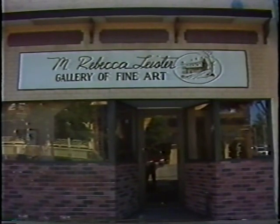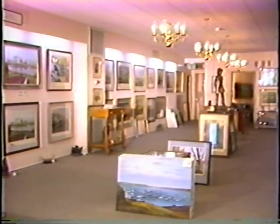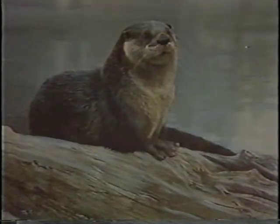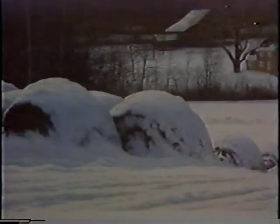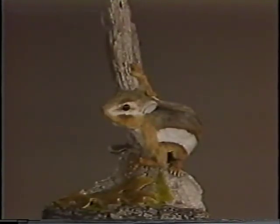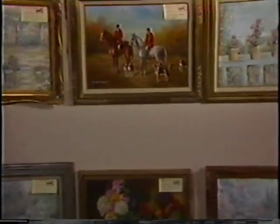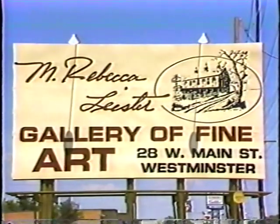Welcome to one of Maryland's finest galleries — the M. Rebecca Leister Gallery of Fine Art, located at 28 West Main Street in downtown Westminster. Here you can find quality, affordable art and framing, as well as art supplies and sculpture. Browsers are always welcome, and we provide a toy corner to entertain your children. Artists carried include Paul McGee, Robert Bateman, James King, Martin Barry, and Peter Keating, as well as local art by Harry Richardson, Shelly Steinle, and Stanley Gilmore. Open Monday, Thursday, and Friday evenings until 8:30; Tuesday, Wednesday, and Saturday until 5:00. We offer Visa, MasterCard, Choice, and a layaway plan.